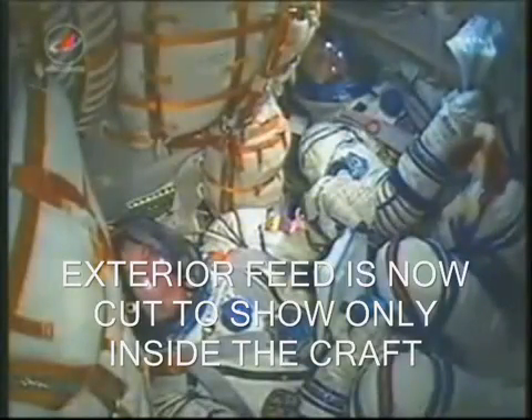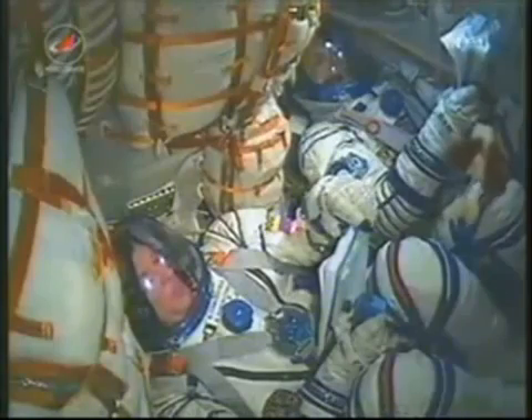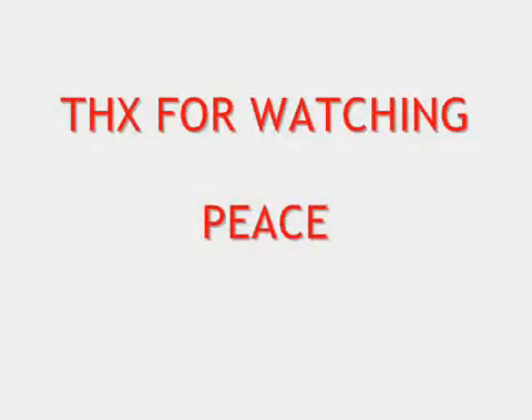140 seconds in flight. 150 seconds. You can hear inside the capsule as the crew is making their way into orbit. Again, you can see here on the bottom of the screen.